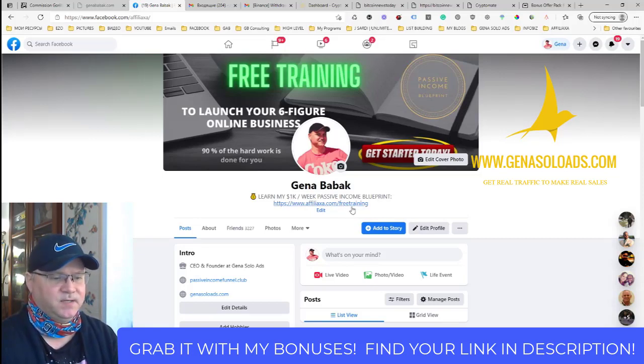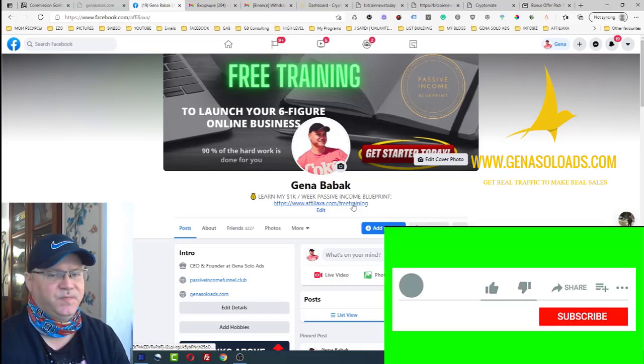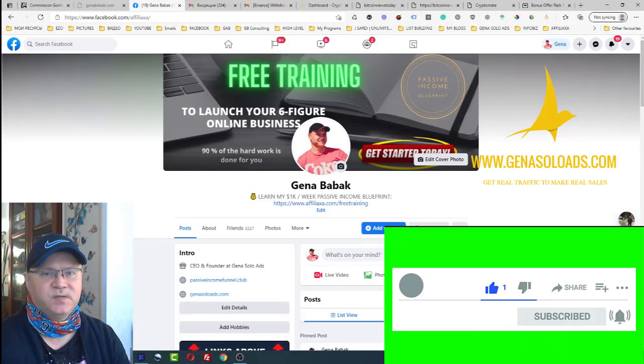If you need more help, go to my Facebook profile — facebook.com/affiliate — or just type 'Gina Babak' and you'll get access to my Facebook profile. Get in touch with me or get access to this free training. Send me a message and ask what help you need — traffic, how to make money, anything about affiliate marketing, funnel builders, list building, solo ads. Guys, I'm here to help you. If this is your first time on my channel, please subscribe, give me some comments and likes, and please don't miss this business opportunity!